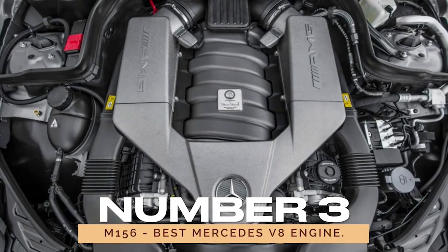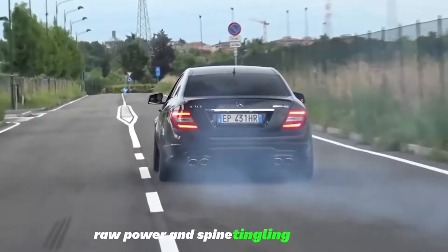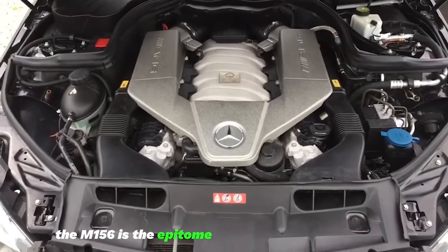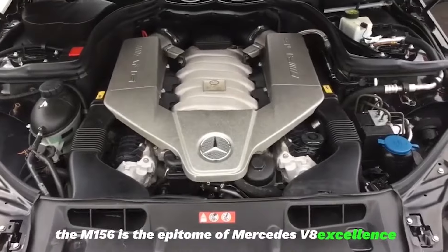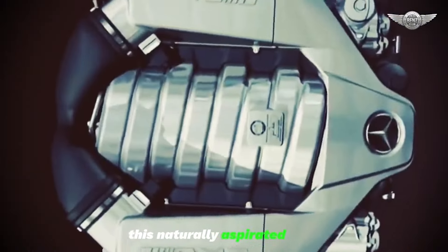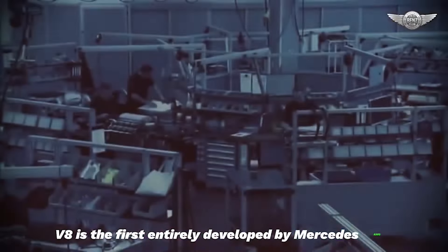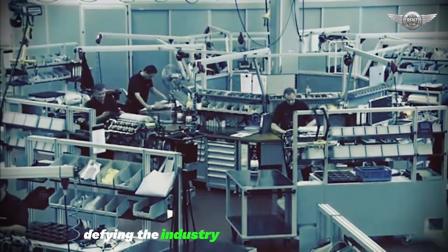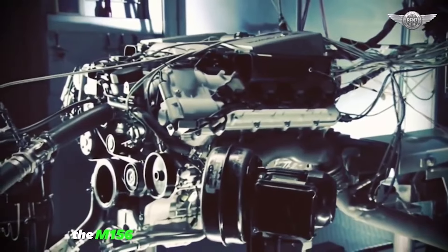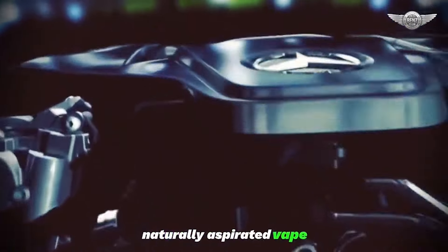Number 3: M156 — Best Mercedes V8 Engine. If you crave raw power and spine-tingling acoustics, the M156 is the epitome of Mercedes V8 excellence. Introduced in 2006, this naturally aspirated 6.2L V8 is the first entirely developed by Mercedes-AMG. Defying the industry shift towards smaller, turbocharged engines, the M156 is a tribute to the raw power of a big, naturally aspirated V8.